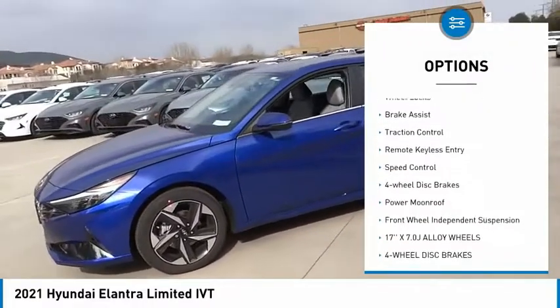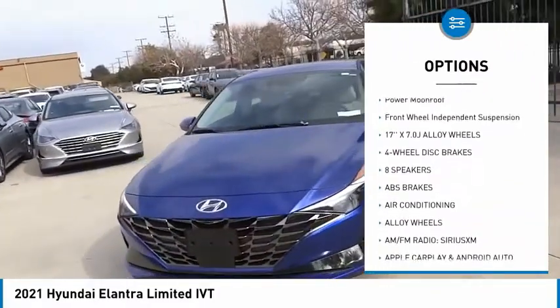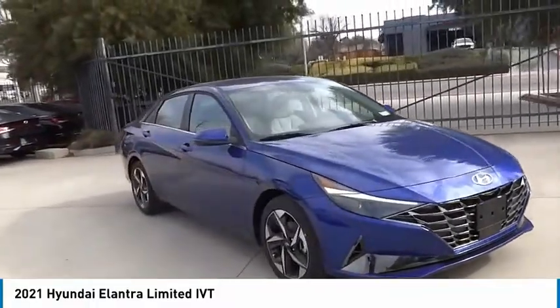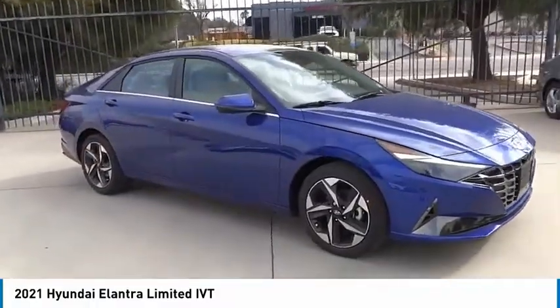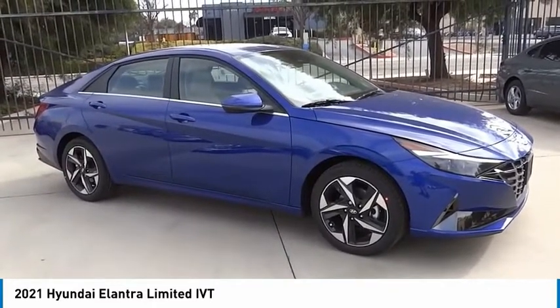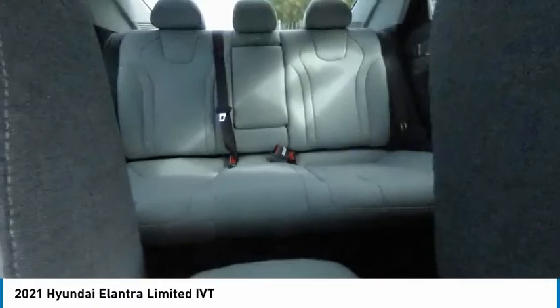Here are some of this vehicle's great options: electronic stability control, alloy wheels, wheel locks, brake assist, traction control, remote keyless entry, speed control, four-wheel disc brakes, power moonroof, and front wheel independent suspension. If affordable style and reliability are what you're looking for, this vehicle couldn't be more perfect — drive it today.